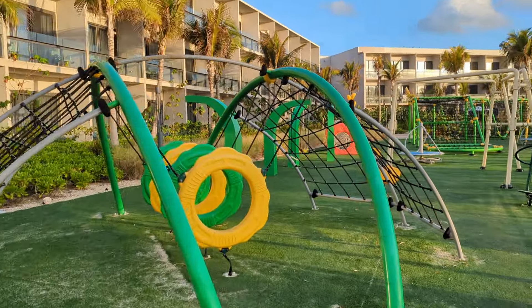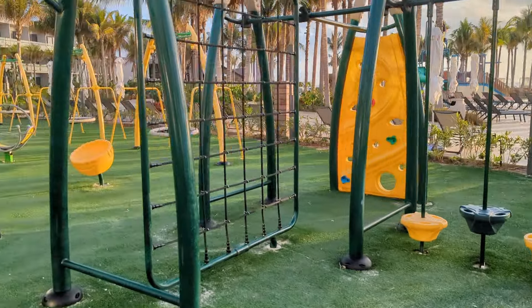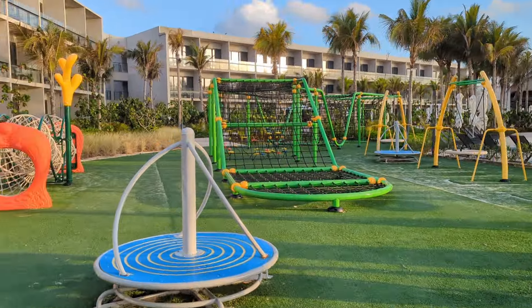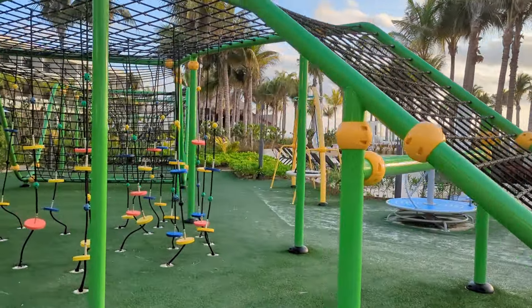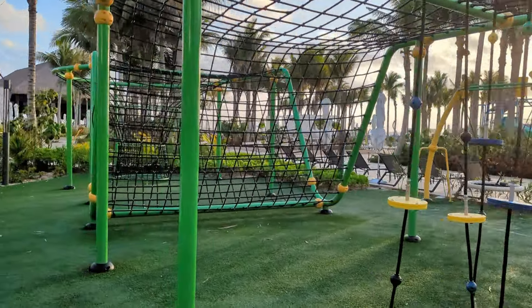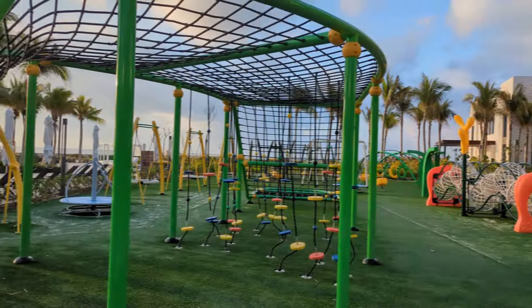Next up is the amazing playground. Located near the splash park with the ocean as a backdrop, the playground is perfect for kids of all ages. It has everything from swings to seesaws, climbing structures, and even things to crawl through. The playground is designed in such a way that kids can play and explore for hours, while parents can relax and enjoy the beautiful amenities that Hilton Tulum has to offer. We sure did.